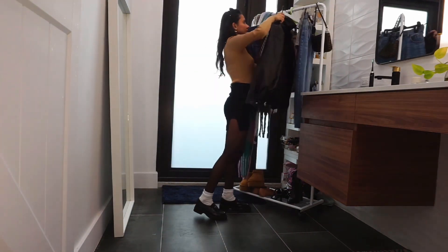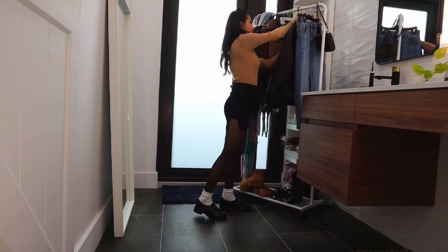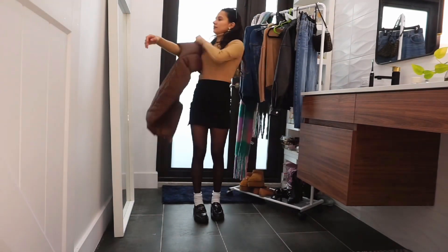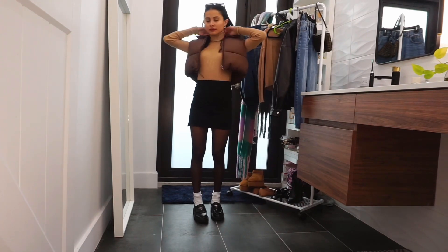For outfit number 10, I switched out the bomber jacket for a brown vest and the loafers for black boots. This look is so fun for a date out with friends or going out to lunch.